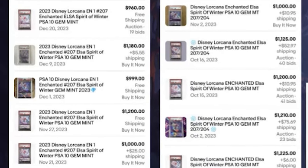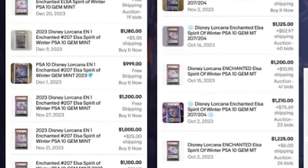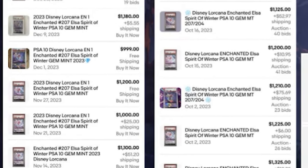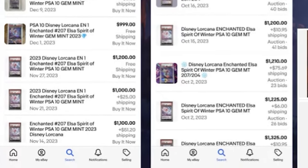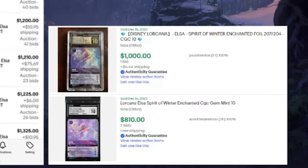Since the beginning of October, only 12 PSA graded 10s of Elsa's Spirit of Winter Enchanted have sold on eBay, plus four non-PSA — that's only 16 total Enchanted Elsas scoring a 10 out of 10 on any grading system sold since October 10th. Prices were much higher at the beginning of October than they are now. The latest one sold on December 21st for $1,075, and one sold a day earlier for $960. The last Buy It Now was listed at $1,180.